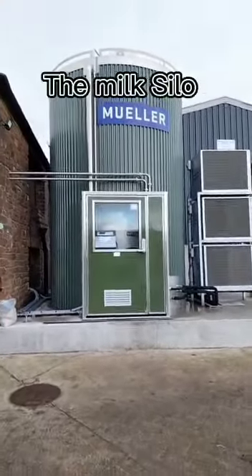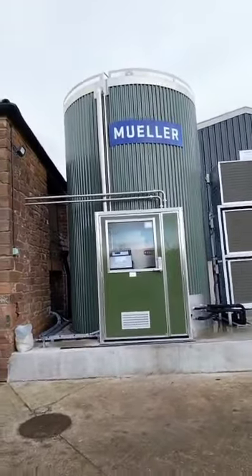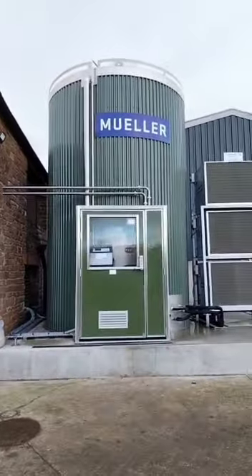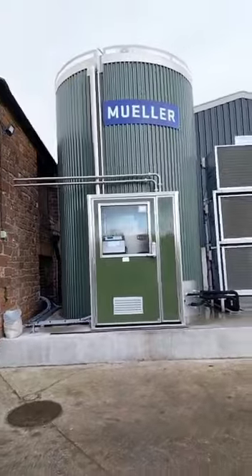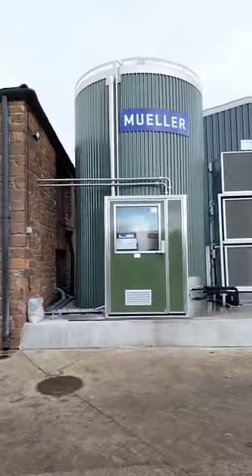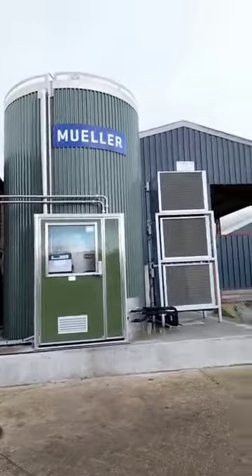Here we are at the milk silo. This is where the milk is stored and is kept cool until it is picked up by the milk tanker. The tanker comes and picks the milk up every other day. Then it goes up to Lockerbie and gets made into cheese, yoghurt and pasteurised milk ready for you to enjoy. I hope you have learnt a bit more about where your milk comes from and how hard the British farmers work to get your milk to your fridge.